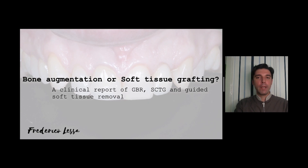Hello, my name is Frederico Lessa. I'm a dentist. I work and live in the city of Ponta Grossa, Brazil. I will present a lecture about bone augmentation and soft tissue grafting, showing a clinical case of guided bone regeneration, connective tissue graft, and a different way to harvest a graft from the palate. So let's start.